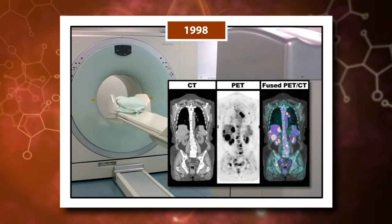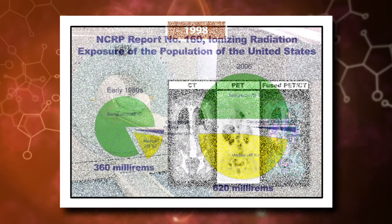In science, the first hybrid positron emission tomography, computed tomography scanner, or PET-CT scanner, was introduced in 1998. This scanner is capable of imaging the body's anatomy while also showing metabolic processes happening within the body. Time magazine declared it the Scientific Invention of the Year for 2000.